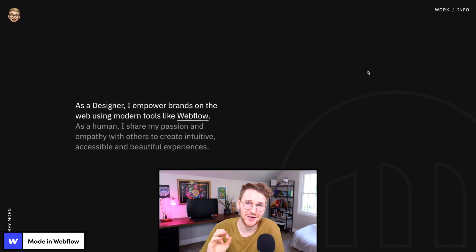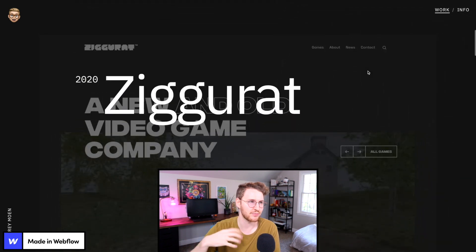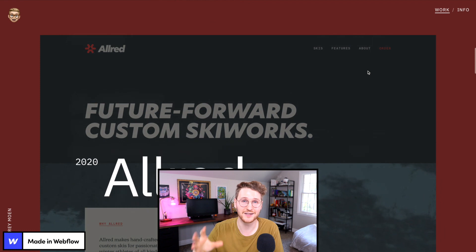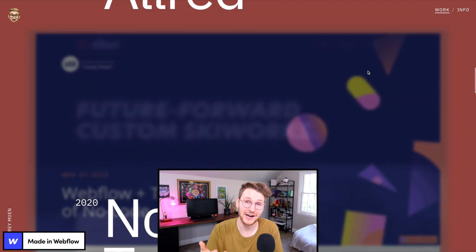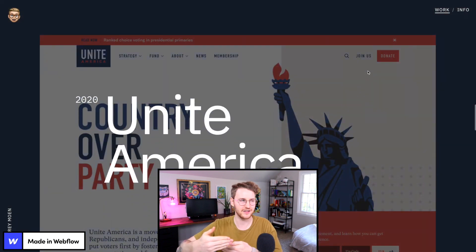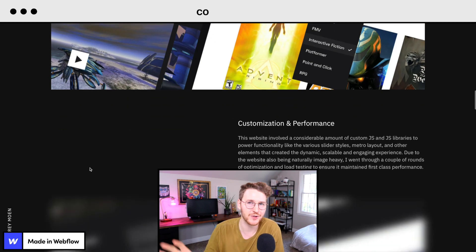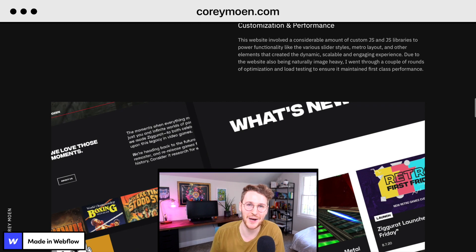Another portfolio site is by Corey Moen. I really like Corey's site because of how he built the projects. As you scroll down and go through the different projects, the background color changes and the image changes, and it looks like it kind of sits on top of each other. I really love the logo he used — when you hover over it, it shows all the different Memojis, which just gives the site a little bit of personality. If you want to check out his portfolio, go to coreymowen.com.